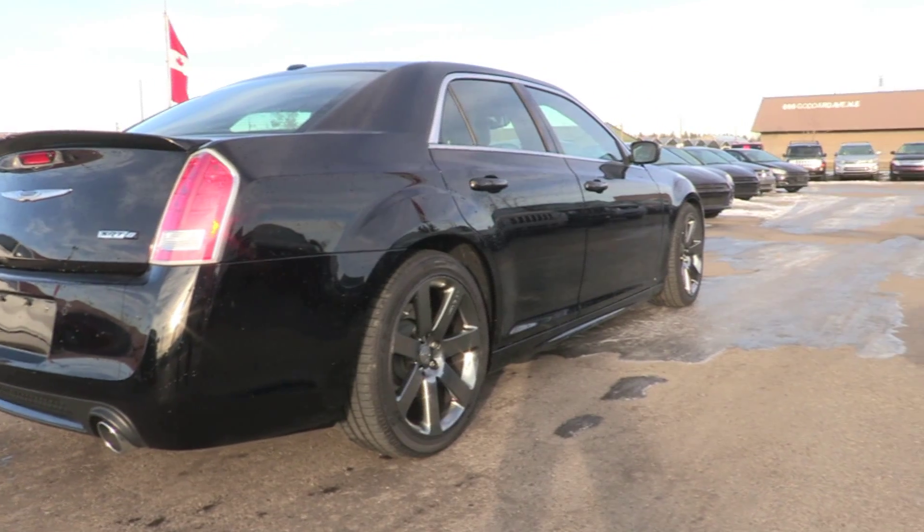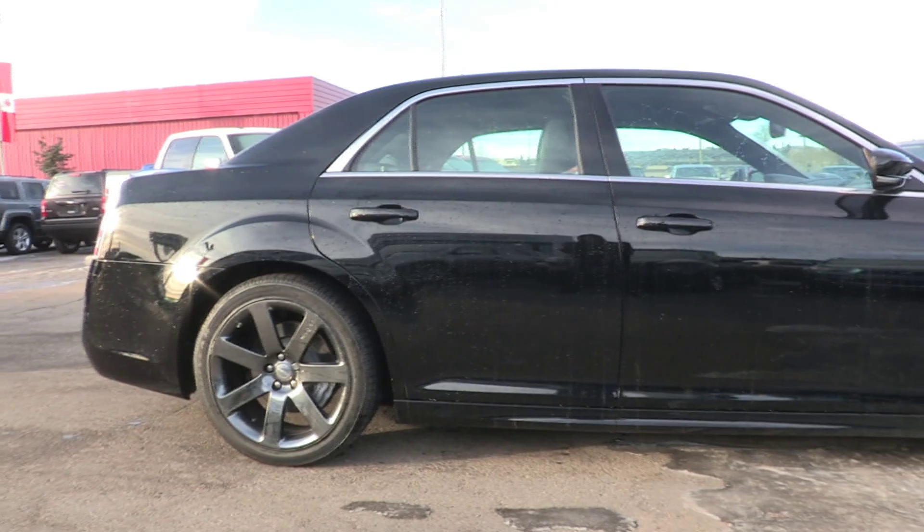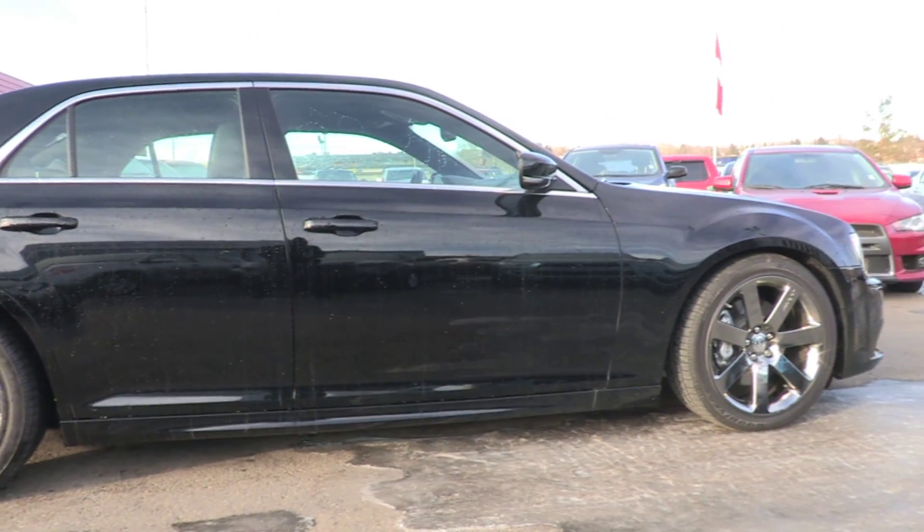It's an icon of style, performance, and luxury. Uncompromising in design, technology, and fuel economy, the Chrysler 300 is a modern classic.